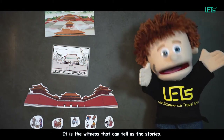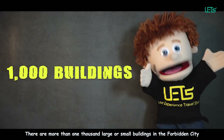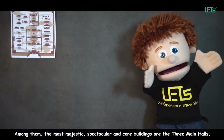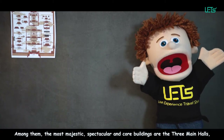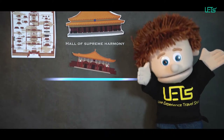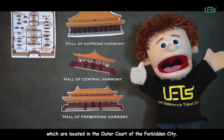It is the witness that can tell us the stories. There are more than 1,000 large or small buildings in the Forbidden City with different styles and functions. Among them, the most majestic, spectacular, and core buildings are the three main halls: the Hall of Supreme Harmony, the Hall of Central Harmony, and the Hall of Preserving Harmony, which are located in the outer court of the Forbidden City.